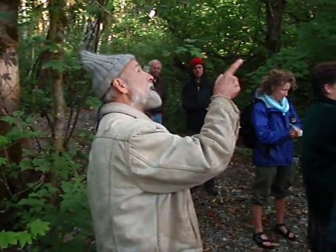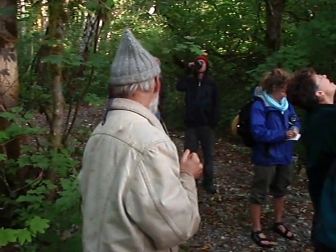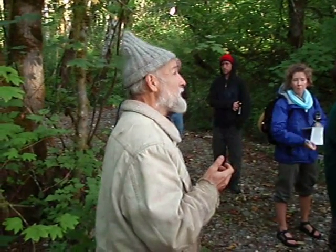It's such a weak wood that that's why there are so many big ones around — because it hasn't been a valuable timber wood. There are more big cottonwoods around than most any other big species because it has low timber value. If it was good timber, they'd be almost all gone.